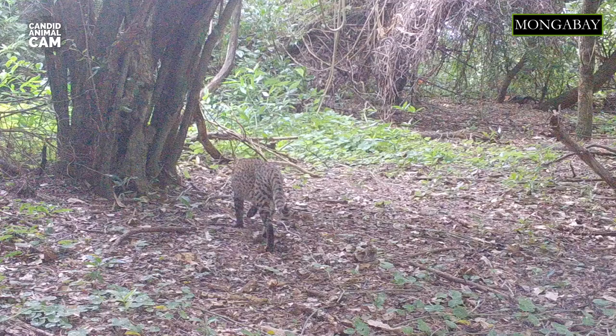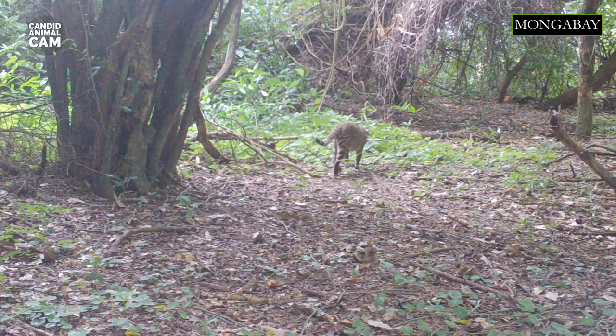Geoffrey's cats hunt in trees, in water and on the ground. They prey mainly on birds, fish, reptiles, amphibians and small mammals, helping control small wild animal populations.